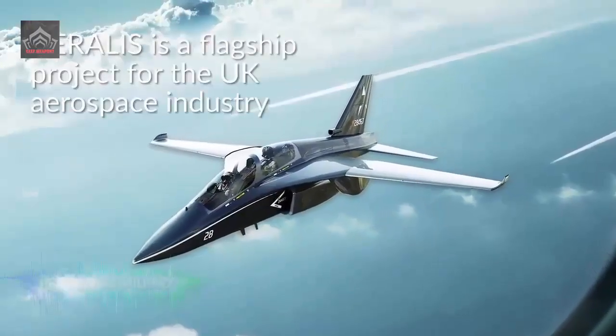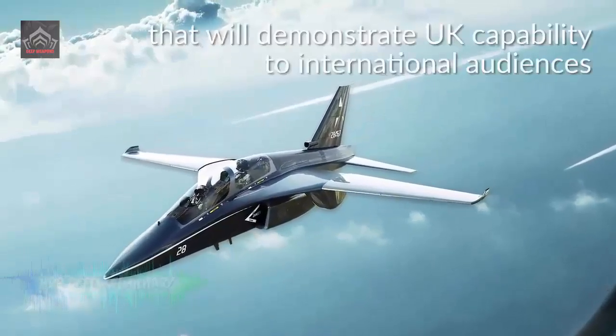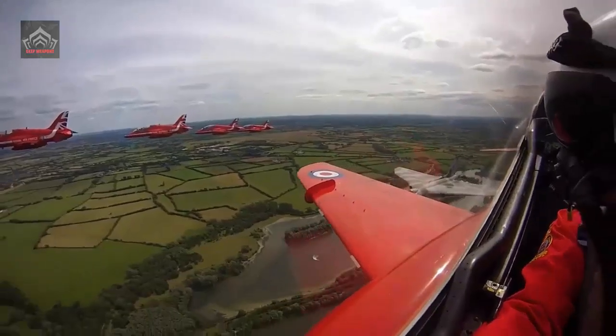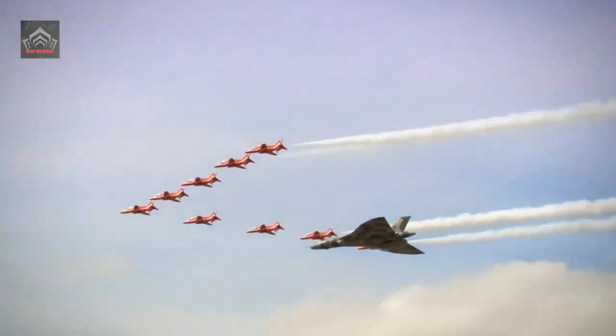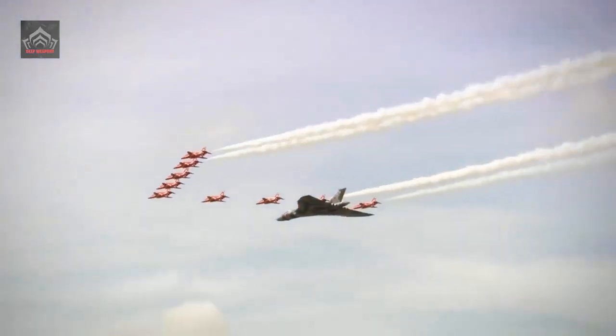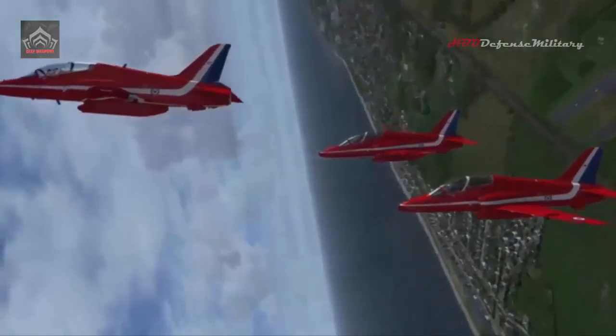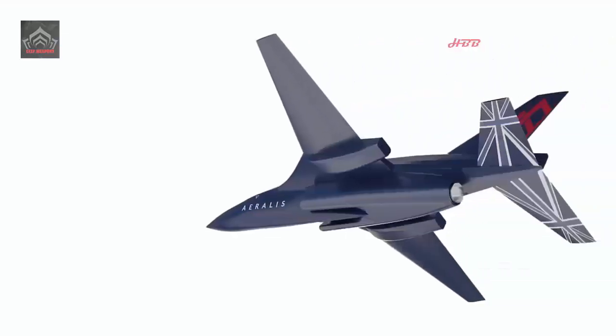The main contract was awarded to BAE Systems for extensive Hawk T-2 airframe support, and a second contract was signed with Rolls-Royce for engine support. Rolls-Royce developed, together with Safran, the Adour Mk 951 engine that powers both the trainer jets and the aerobatic aircraft used by the RAF.